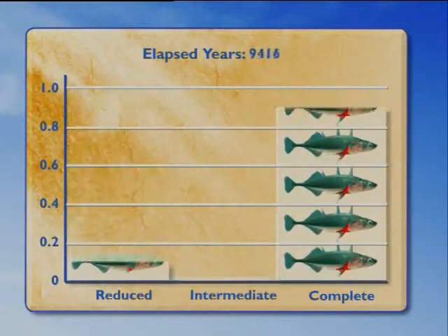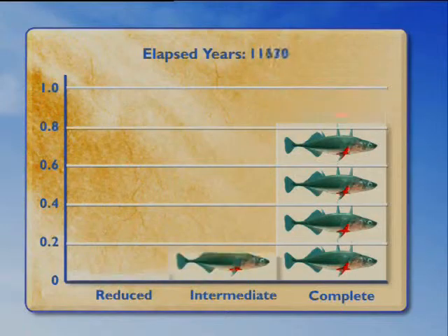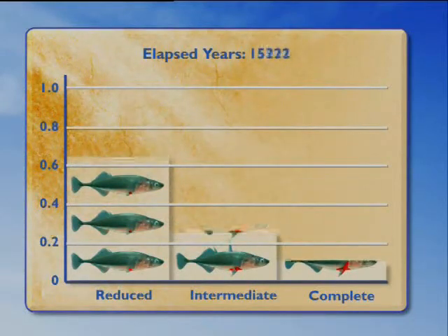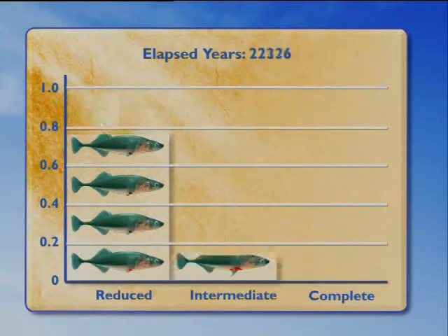They all start out reduced, and then in this series, at about 10,000 years, a new stickleback invades the environment and replaces the previous form. This stickleback has a complete pelvis, and a very interesting thing happens over the next 10,000 to 15,000 years — that complete form re-evolves pelvic reduction, with intermediate fossils seen along the way.